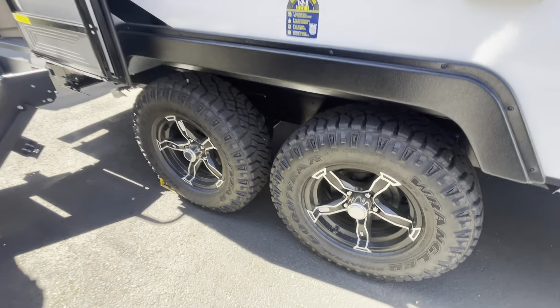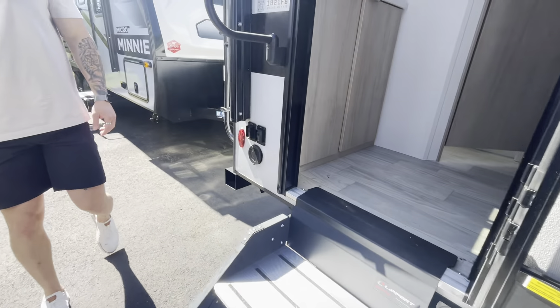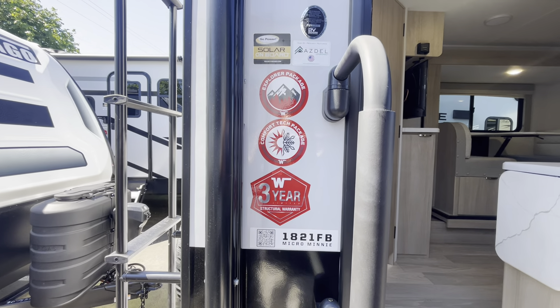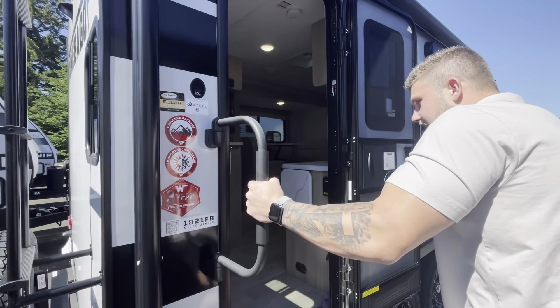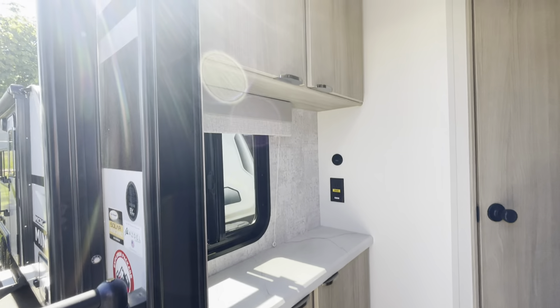It's going to sit on a dual axle with Goodyear tires and solid steps — you don't see these in a lot of trailers. In the back you're going to have the nice ladder, backup camera prep, and spare tire available — all that good stuff. Inside you'll have this nice grab handle coming into the coach.